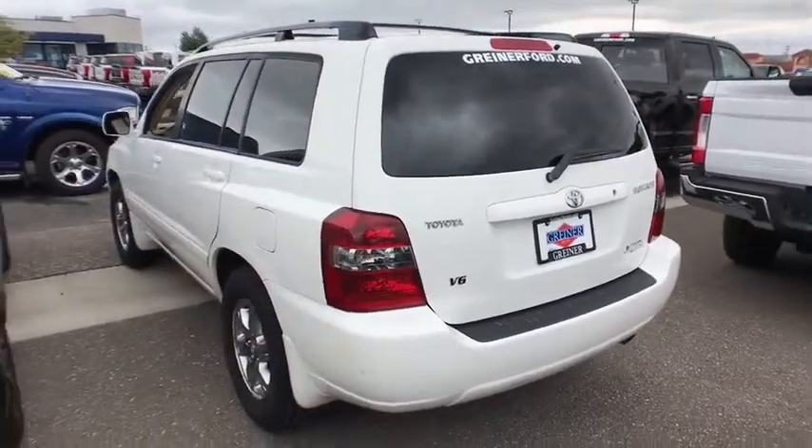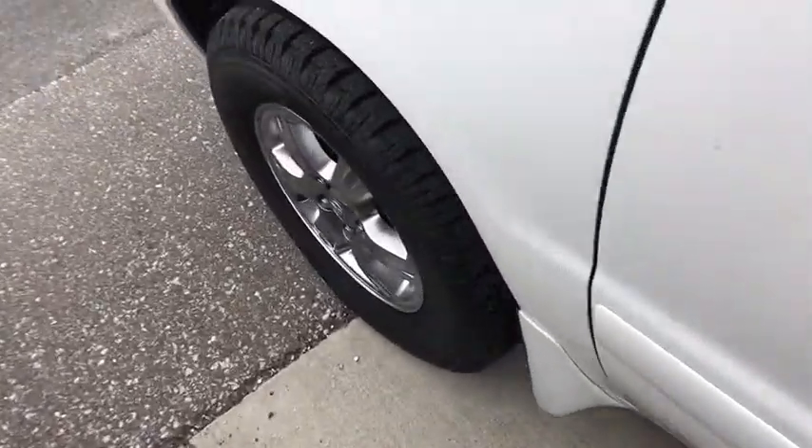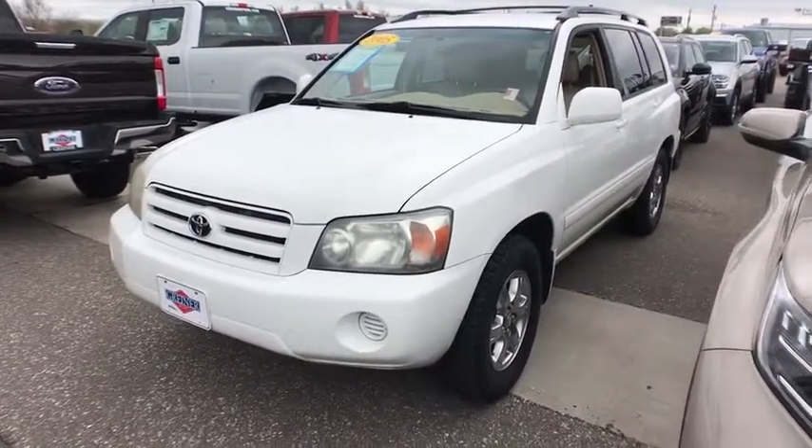A 2010 top safety pick, the Highlander is where substance meets style. This vehicle offers reliability and good looks at a great price. So come in and take a test drive today.